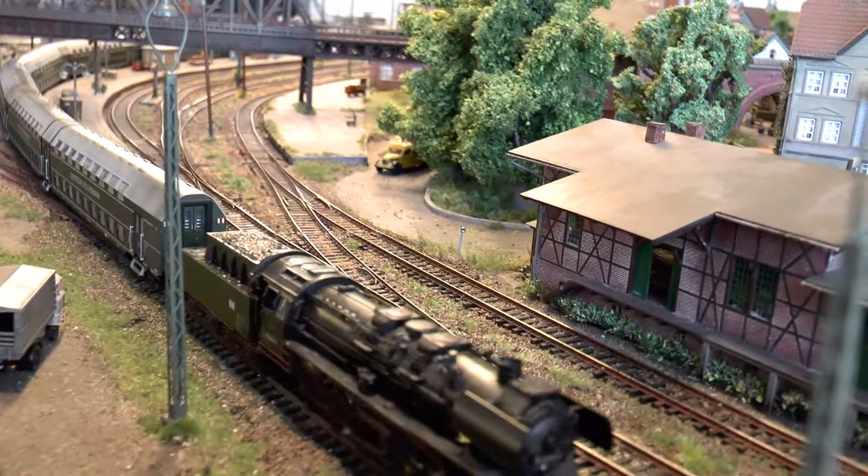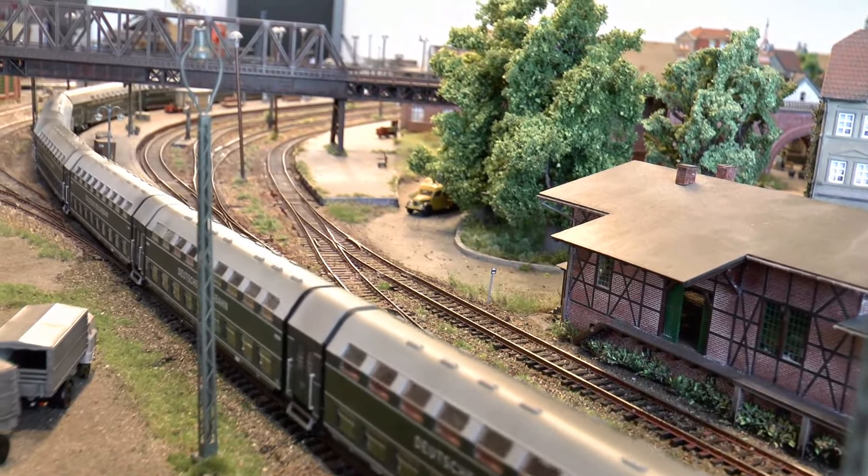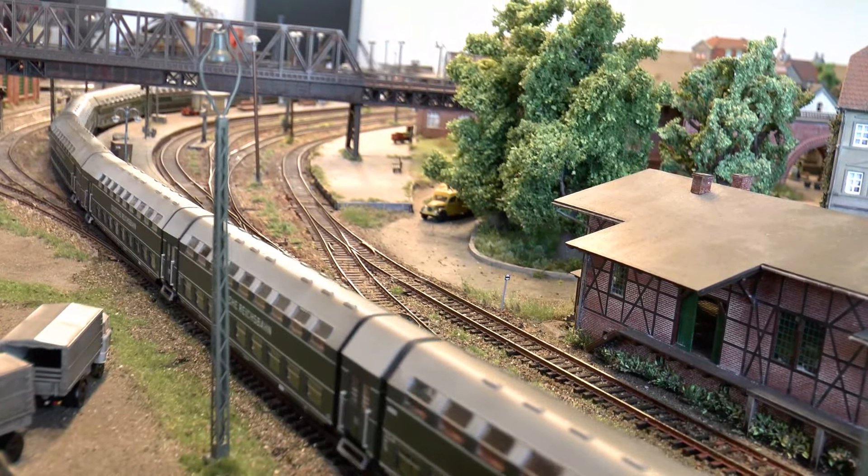Die Reko-50er hat die Power, solche kleinen Verzögerungen auf der Strecke zu kompensieren.